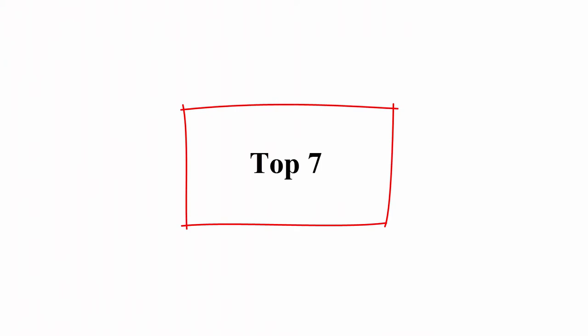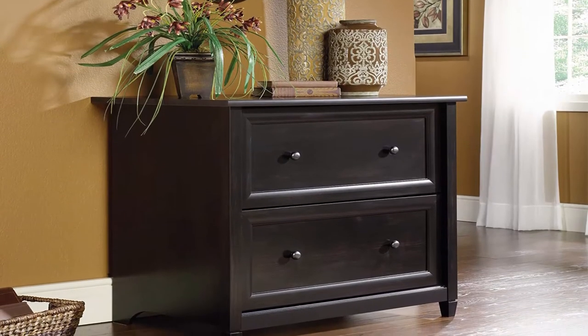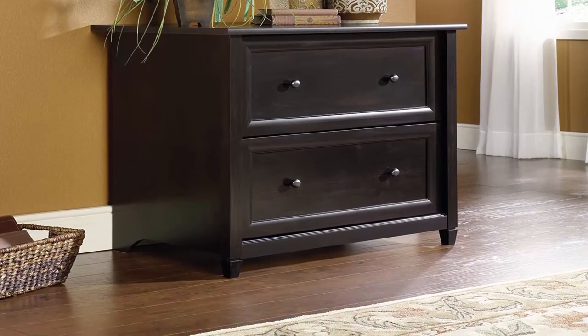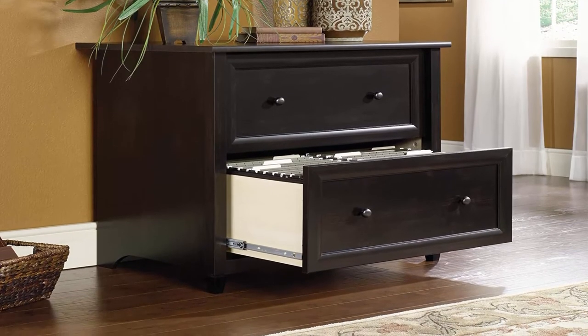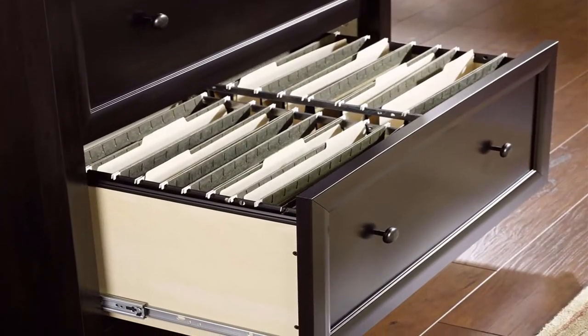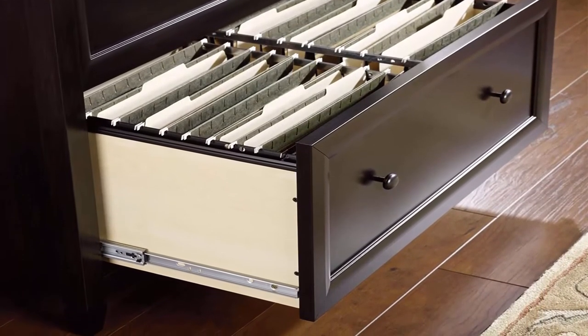Top 7. Solder Edge Water lateral file, Estate Black finish. About this item: drawers with full extension slides hold letter or legal size hanging files. Patented interlocking safety mechanism allows only one drawer open at a time. Engineered wood construction. Assembled dimensions: L 33.307 inches x W 23.465 inches x H 29.37 inches.